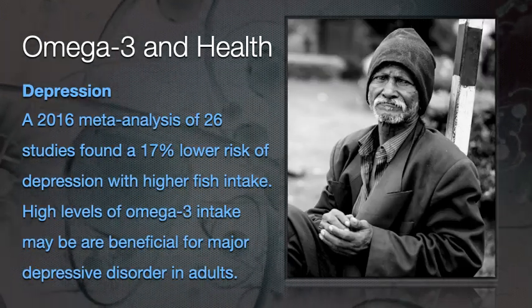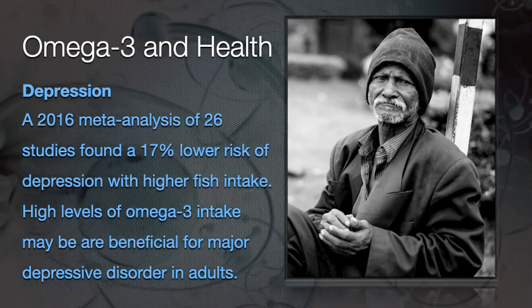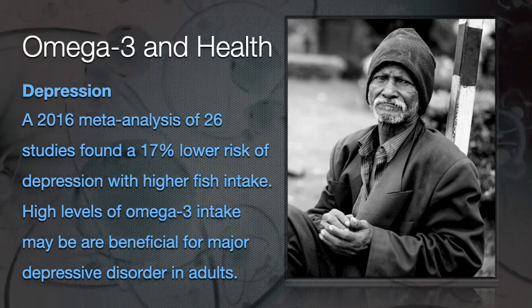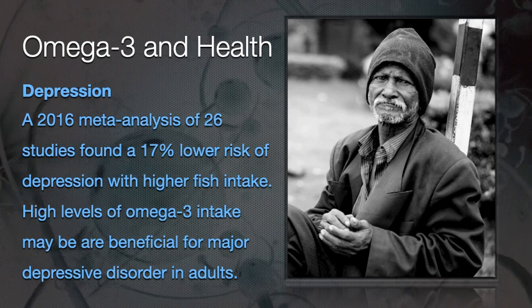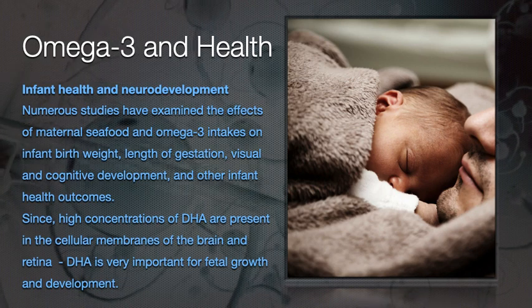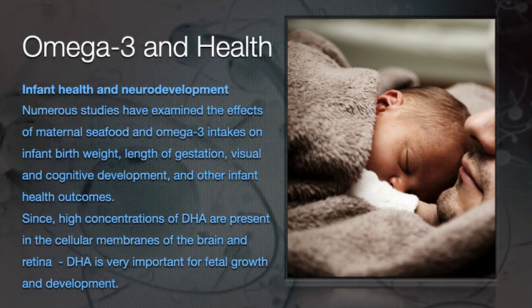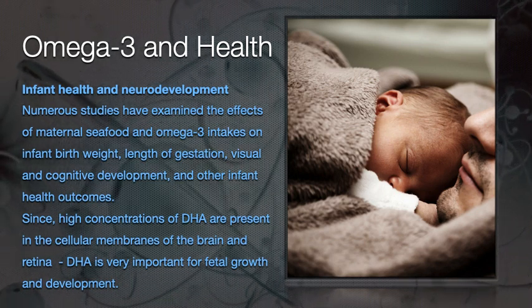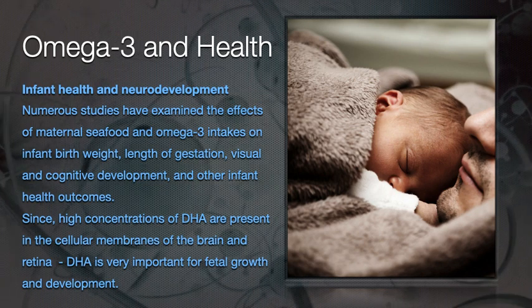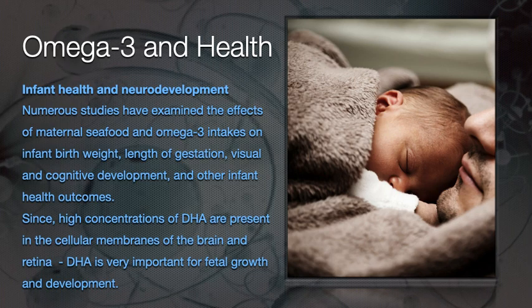Depression is extremely common. A 2016 meta-analysis of 26 studies found a 17% lower risk of depression with higher fish intake, which is of course related to omega-3. High levels of omega-3 intake may be beneficial for major depressive disorders, especially in adults. Numerous studies have also examined the effects of maternal seafood and omega-3 intakes on infant birth weight, length of gestation, and visual and cognitive development. Since high concentrations of DHA are present in cellular membranes of the brain and retina, DHA is very important for fetal growth and development.